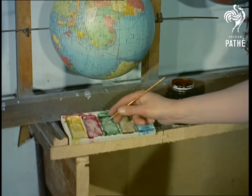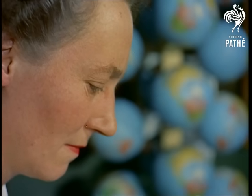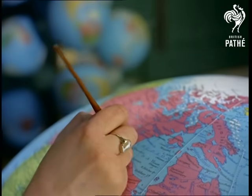In keeping with their subject, the globe makers have a world market. Ninety percent are made for export. They are printed in all languages, including Russian, and the majority go to schools.